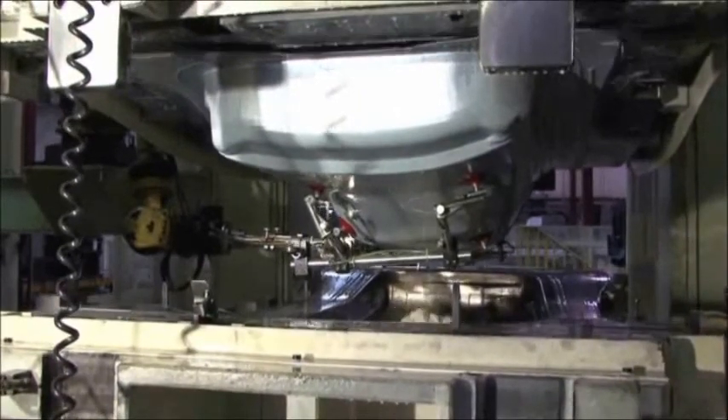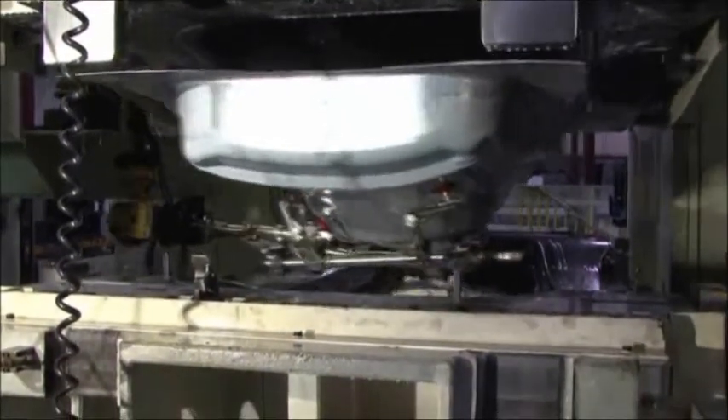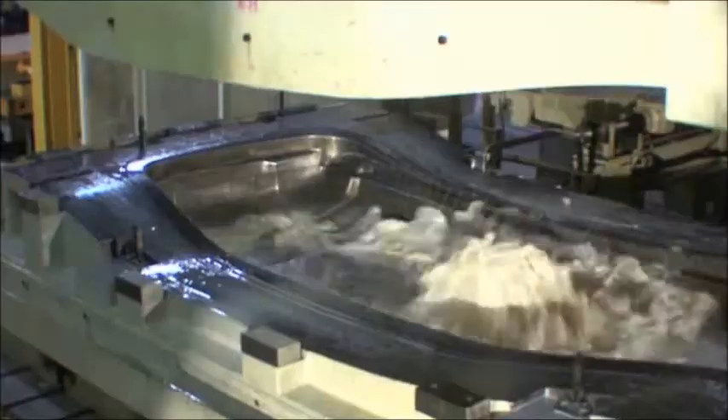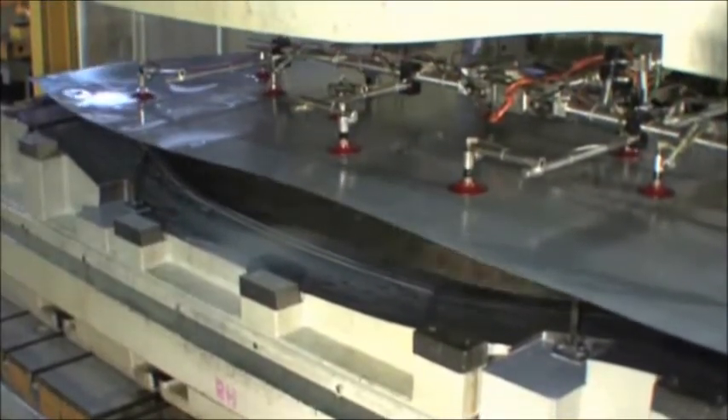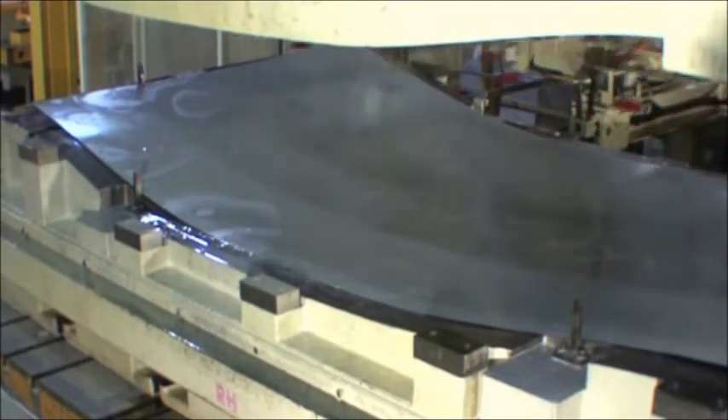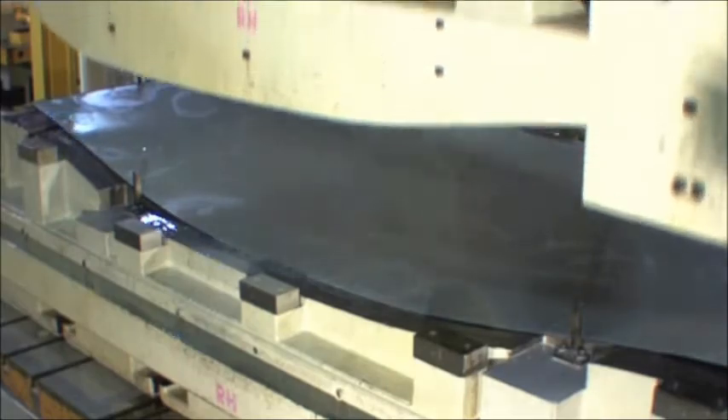The lead press at ANAC is one of Amino Corporation's most distinctive and emblematic technologies: a 3000-ton fluid forming press. This press performs the bulk of our part forming work, creating the basic shape of even complex parts in a single operation.